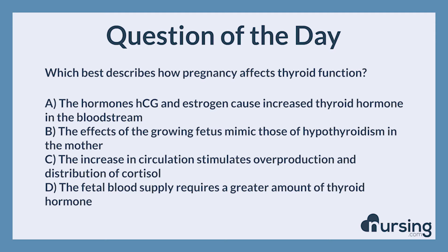Which best describes how pregnancy affects thyroid function? A. The hormones HCG and estrogen cause increased thyroid hormone in the bloodstream. B. The effects of the growing fetus mimic those of hypothyroidism in the mother. C. The increase in circulation stimulates overproduction and distribution of cortisol. D. The fetal blood supply requires a greater amount of thyroid hormone.